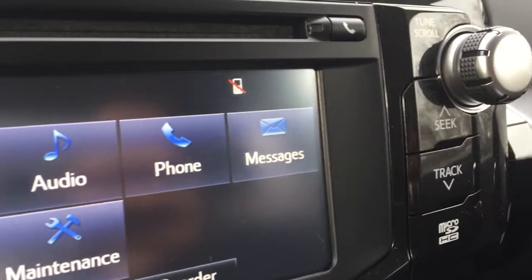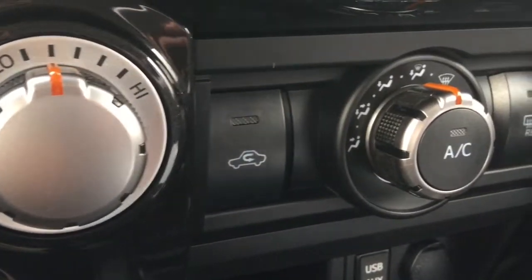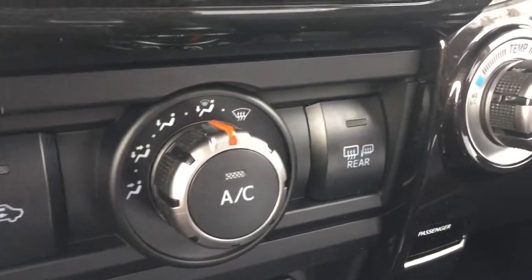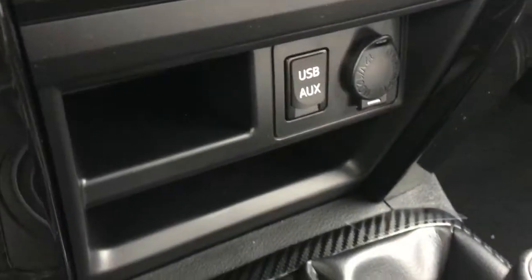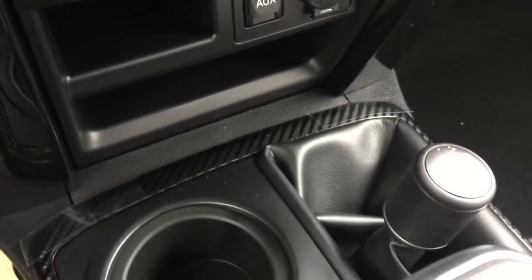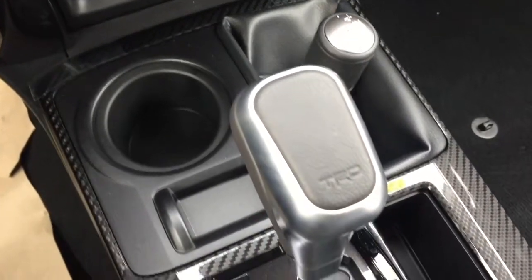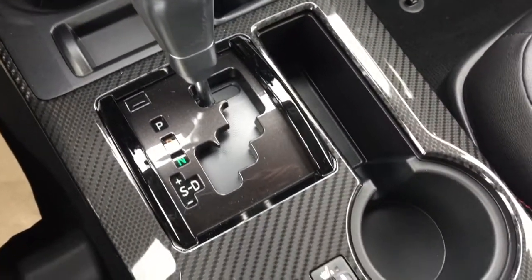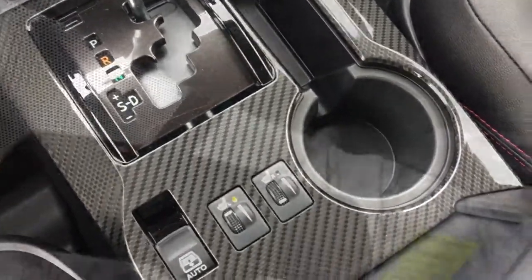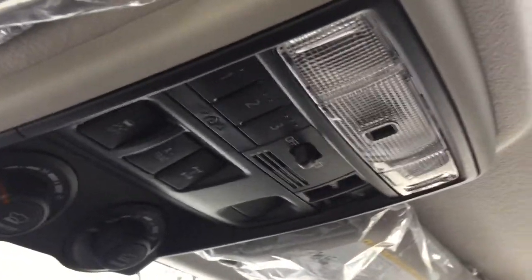For the TRD Pro package and TRD Off-Road package with 5 passengers, you get the 17-inch matte black alloy wheels with TRD center caps, 31.5-inch Nitto Terra Grip all-terrain tires, TRD tuned front springs, Toyota grille, TRD Pro front and rear shocks with external remote reservoirs, TRD floor mats, TRD shift knob, and TRD Pro badging on C-pillar and tailgate.